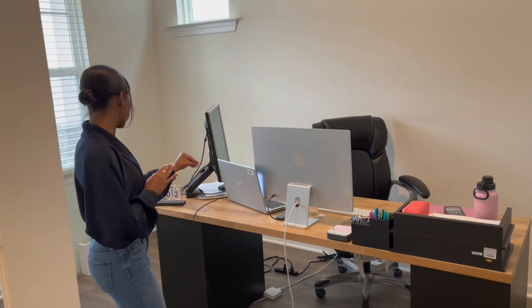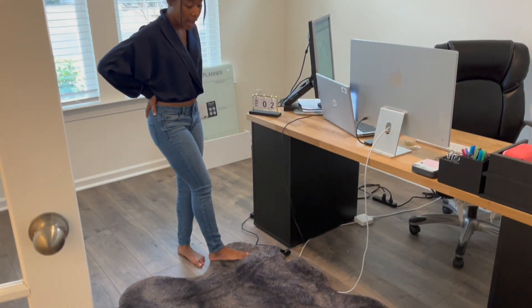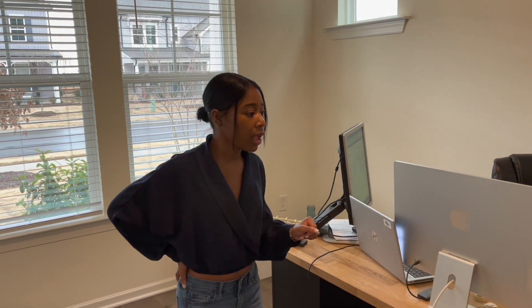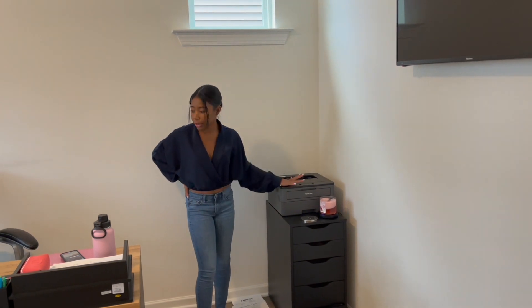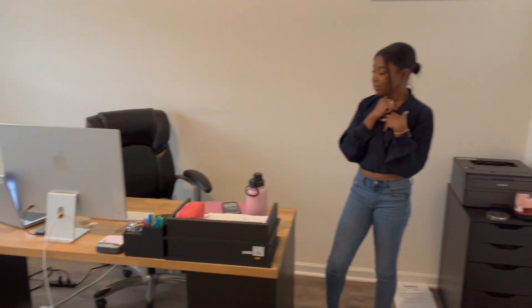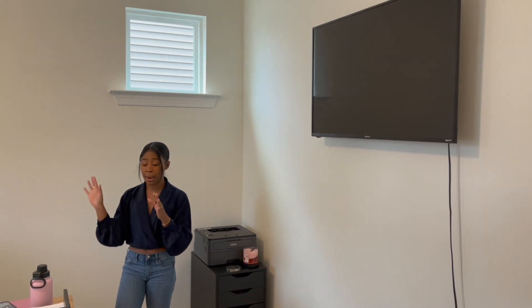Those are just work computers. Then I have this beautiful rug — it feels so good. I could never find one like this in any other store and I found it at Costco, of all places. I love it so much and Zeke loves it too. I also have this same drawer set here, my printer, and my work chair. Eventually I want a little couch in that corner and I'll put up a weekly planner too.